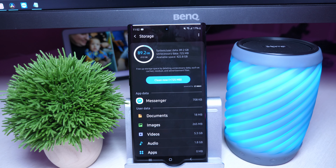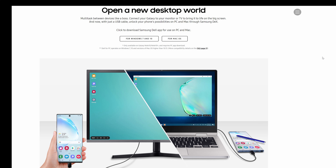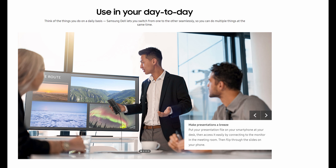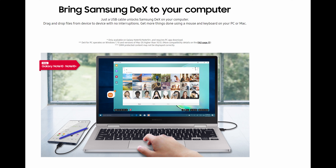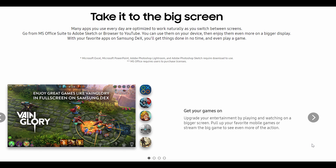A really cool one is Samsung DeX. Basically, you plug a cable into one end of your phone and the other end into a monitor, hook up a keyboard and mouse wirelessly via Bluetooth, and you can use your phone like a desktop computer. This works on Mac and PC. You can use two screens at once — the phone and the display it's hooked up to. So if you're looking for a device that's not only your smartphone, the Note 10 Plus is an awesome way to make it act like a desktop computer.